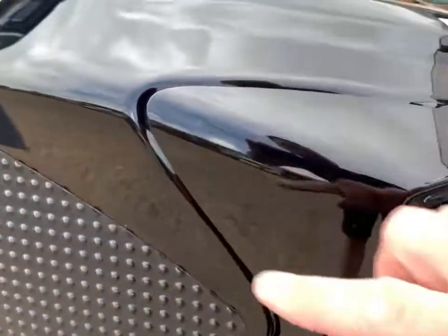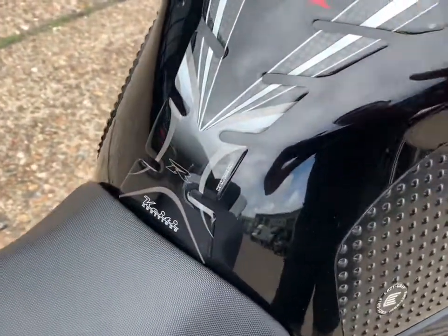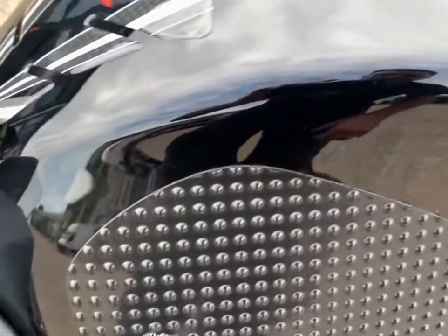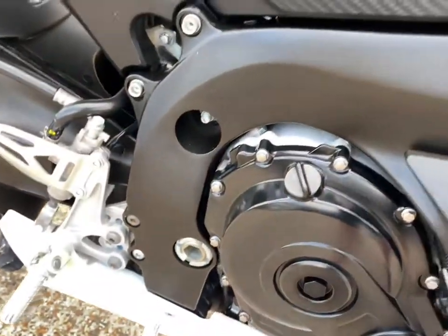No marks other than what you'd expect from general wear. There are some gripper pads and a tank pad — we didn't put them on so we don't know if there's anything underneath, but certainly nothing visible from here. All the frame is in good condition with no damage.